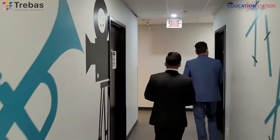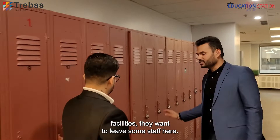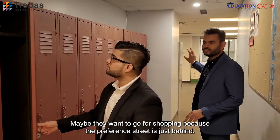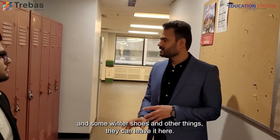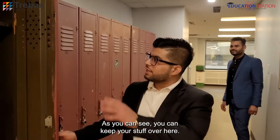We have some locker space here as well. If any student wants to use the locker facilities and leave some stuff — maybe they want to go shopping because St. Catherine Street is just behind us — they can leave their bags, winter shoes, and other things here, go shopping, and then come back. Or maybe they're just going out to buy some lunch. You can keep your stuff here, hang your coat, put your books and shoes, then lock it and go anywhere.